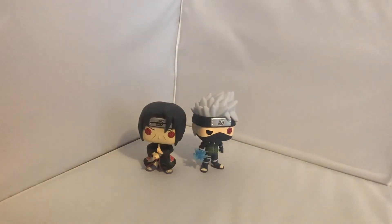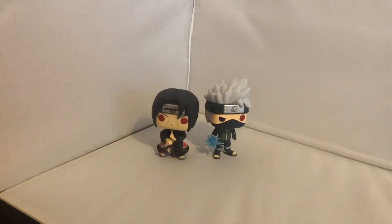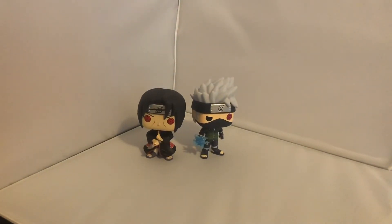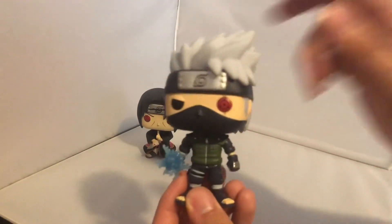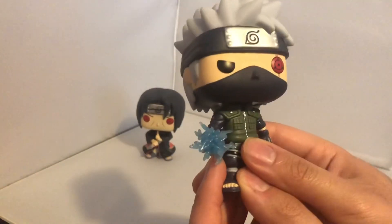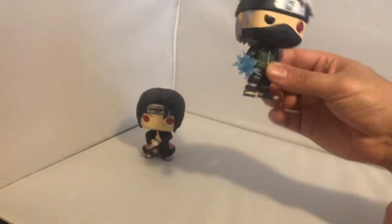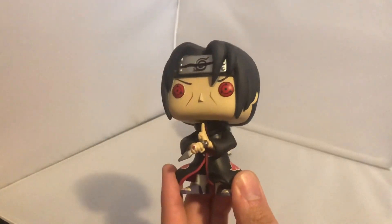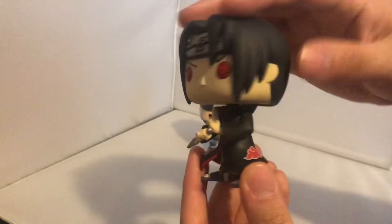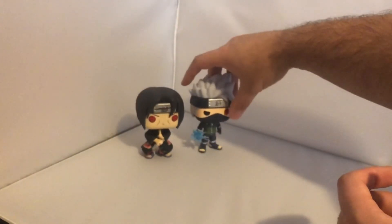The cool thing about these two is that in original Naruto they have a face-off in a battle where Itachi comes back to the village and faces Kakashi - that is a great fight. The painting detail on both is definitely a 10 out of 10 in my opinion, absolutely perfect. They're a very nice effect piece as well - always love an effect piece. The sculpt on Kakashi could have been better for an exclusive, but the painting detail is perfect - 10 out of 10.